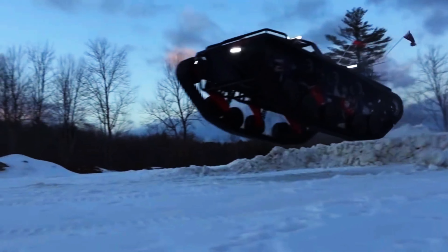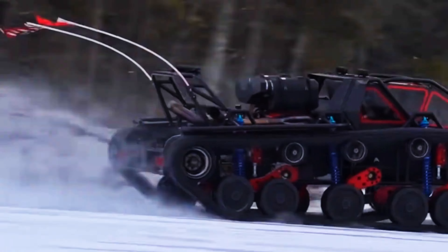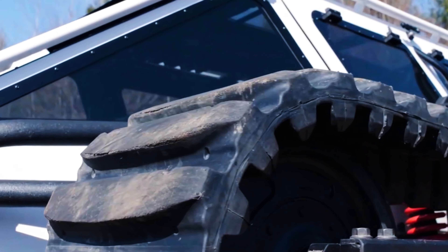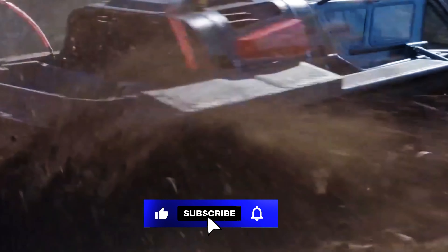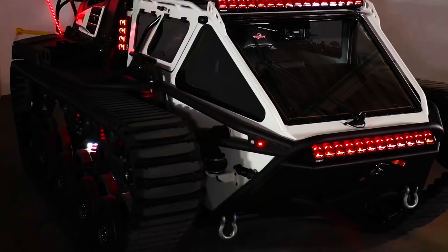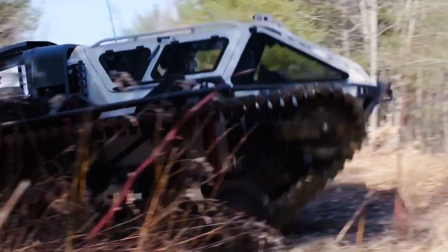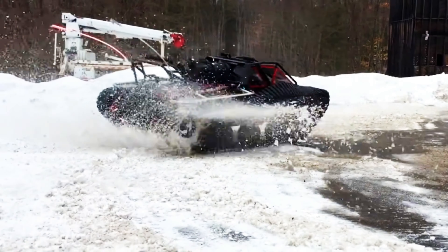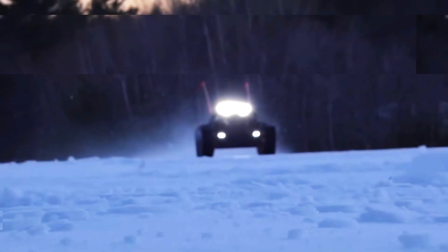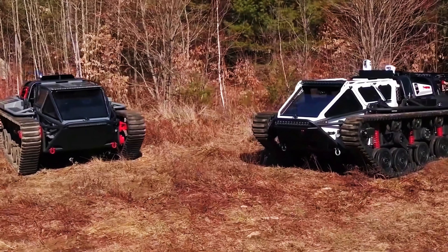Number 8: Ripsaw EV3 F1. The Ripsaw EV3 F1 redefines the concept of off-road capability. It's a single-seat luxury tank powered by a 1,500-horsepower Hellcat engine, designed by Howe & Howe Technologies, known for its high-speed off-road travel with a specially designed suspension offering 16 inches of travel. Its tracks stretch 112 inches across the ground, ensuring maximum traction. The cockpit, reminiscent of a jet fighter's, features an air suspension system and a five-point racing harness. Capable of wheelies and jumps, it weighs 3,315 kilograms and starts at half a million dollars.